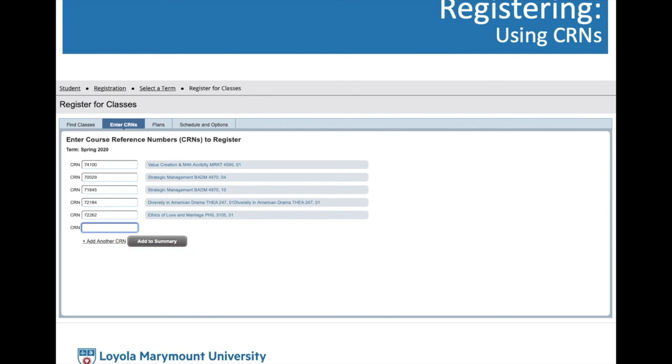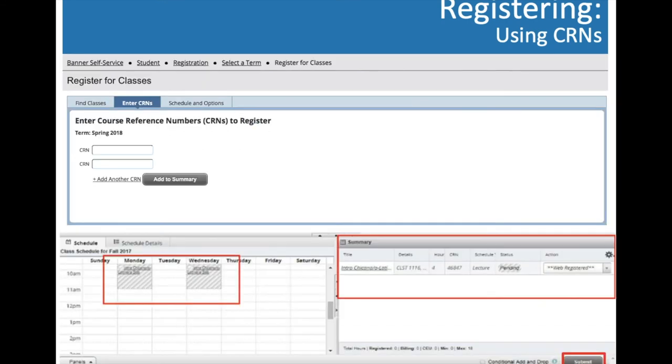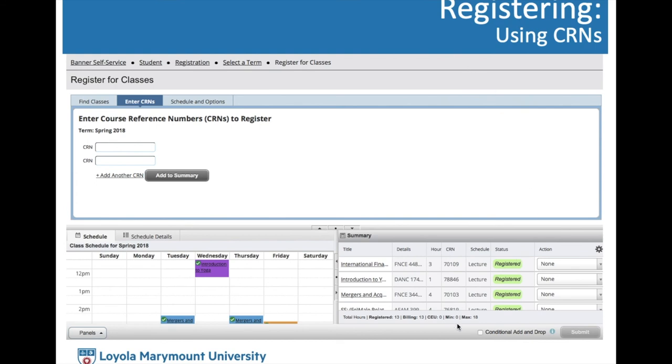Click 'Add to Summary,' which places the courses in a basket — you haven't quite registered yet, but you can review how the courses look together and confirm there are no time overlaps. Once everything looks good, hit Submit. Hopefully you'll get a 'Save Successful' message, the courses will turn into bright colors, and the status will show 'Registered.' If you weren't able to register for a course, the top right corner will note why. In that case, use your backup CRNs, add to summary, and submit again.